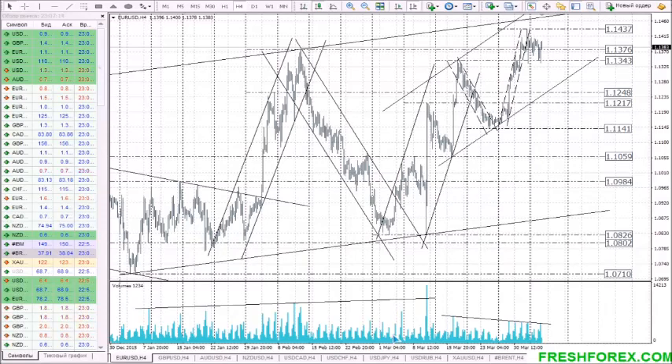Hi Traders! Here is FreshForex Company and Catherine Mayne, your FreshForex analyst. Here are my recommendations for the Forex market for April 6. Dear friends, FreshForex Company is still running ListenCareful promotion, so be attentive and receive a no-deposit bonus! Let's start with the currency pair EURUSD.